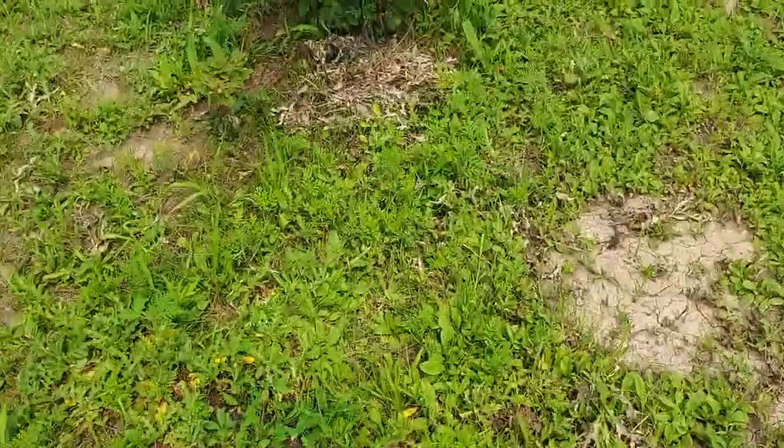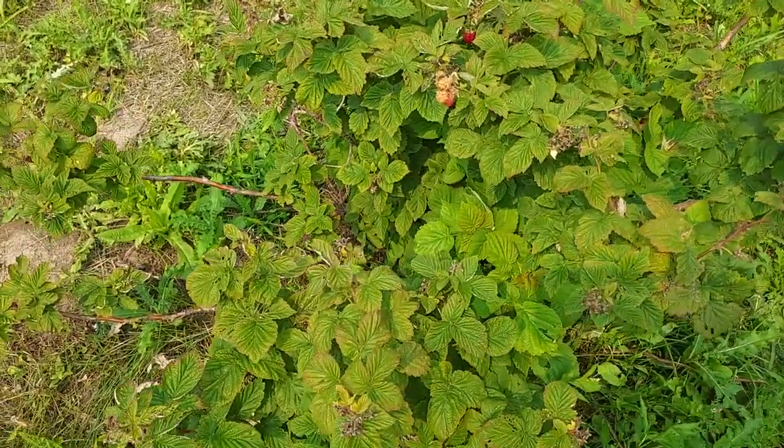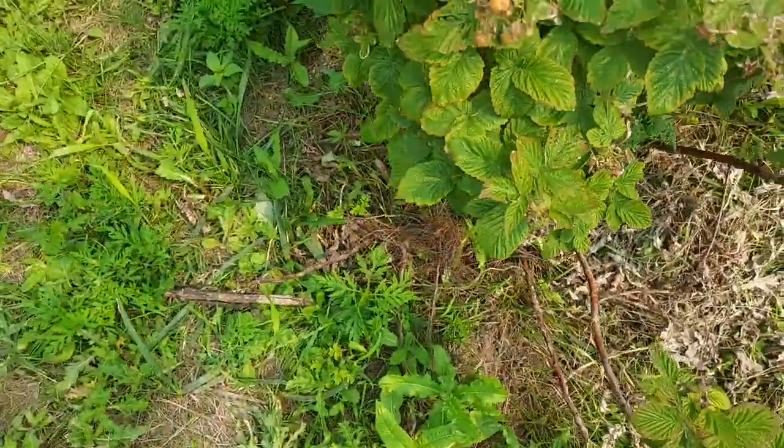Hey guys, I got some raspberry bushes back here that have been doing very well and we're able to harvest off these bushes twice a day, once in the morning, once at night. It's amazing how fast they can produce berries.